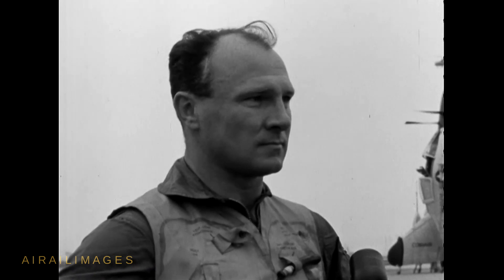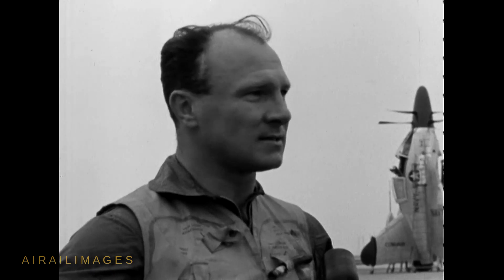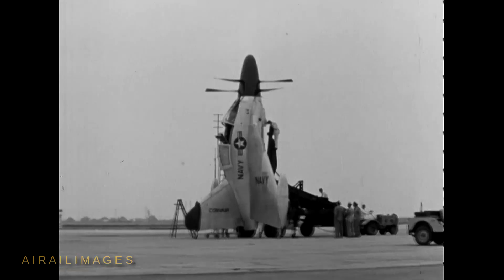I noticed that the operation was pretty much just straight up and straight down. Do you think you could have done more today? Well, we could have done a lot more. The airplane was responding beautifully and just like we expected, but today we wanted to do just that — up and down.